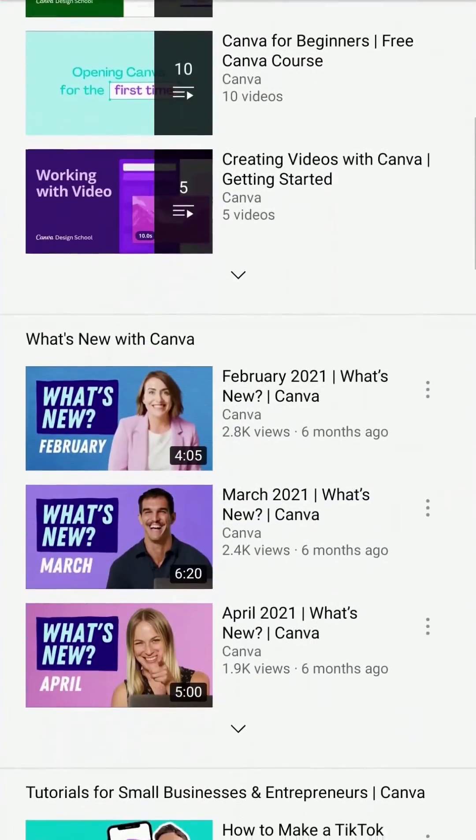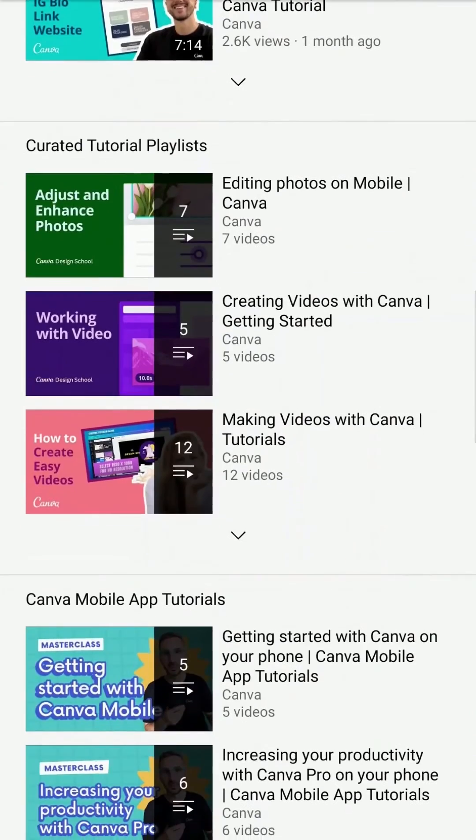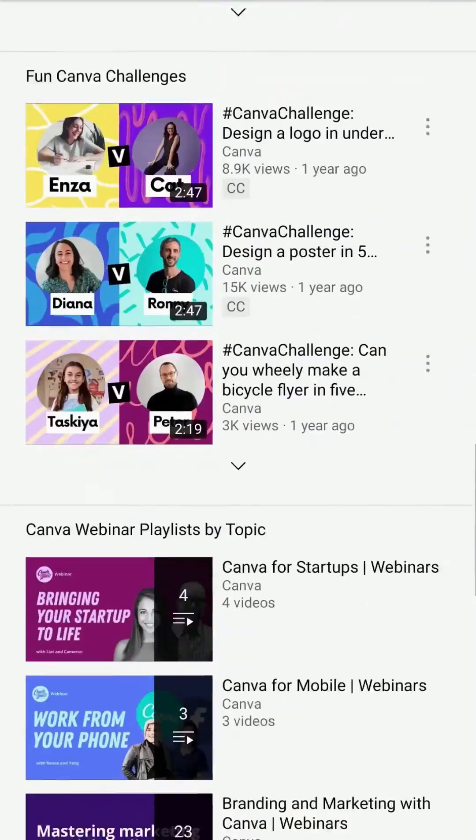Canva's YouTube page is a constant flow of fun content, new feature tutorials, and educational videos.